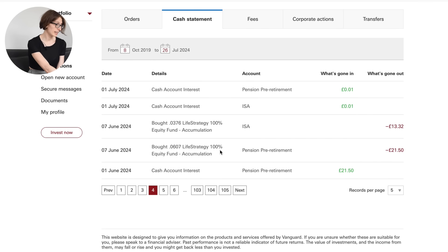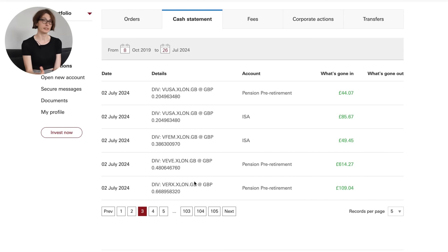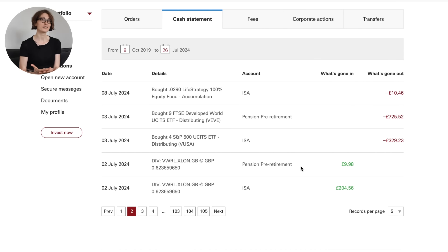Then I got some cash account interest. Again invested in Life Strategy 100. Then more cash account interest. And finally in July I got some dividends. These went into pension — £100 and then £600 — and into ISA, £49 and £85, then £44 into pension. Dividends are not something that really motivates me when it comes to this portfolio, so usually when I get them I just quickly reinvest them. I got more dividends — £200 and £9 — and quickly reinvested them both into my ISA and my pension.